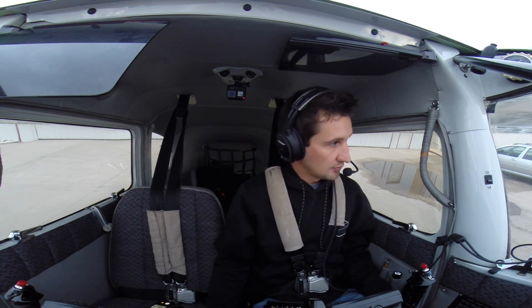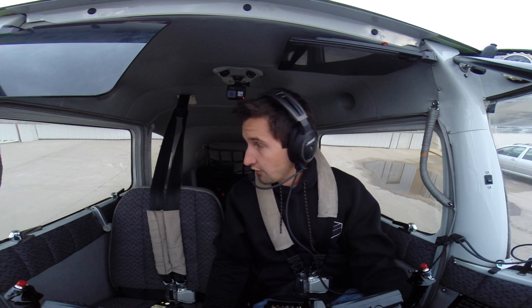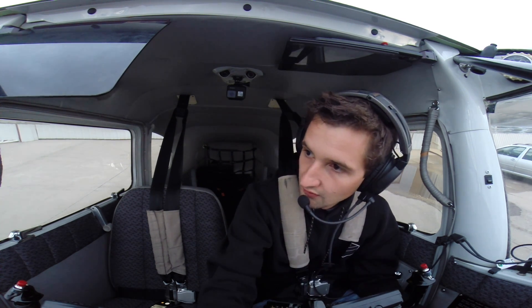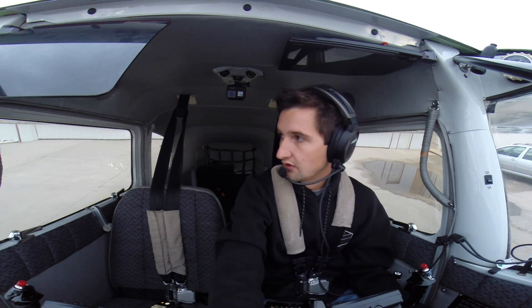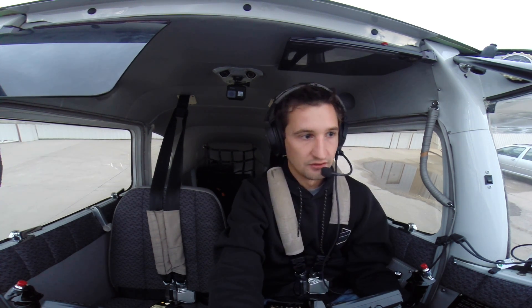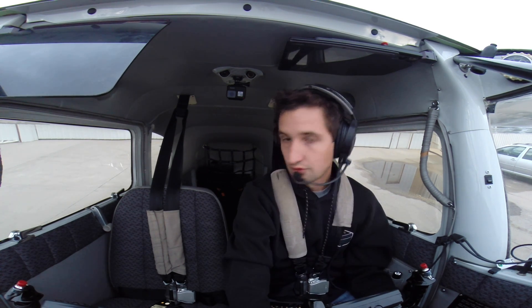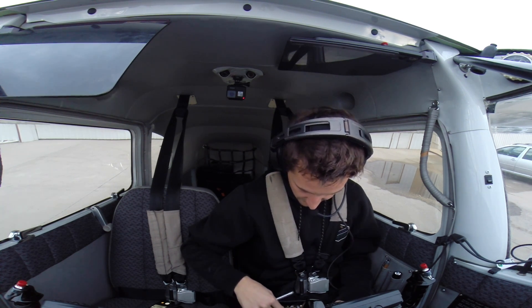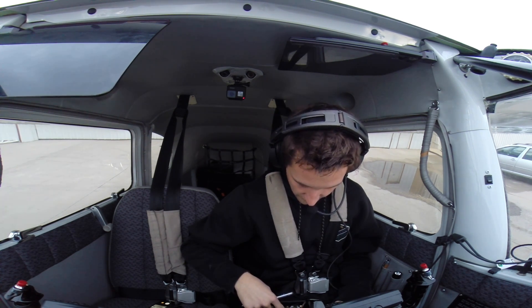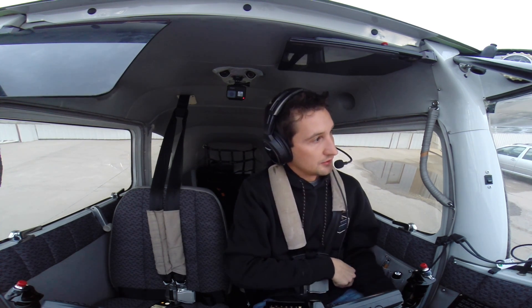Hello everyone, welcome back to another video. I know it's been quite some time, but we're back. Today we're going over to Havasu. We're going to be fighting a little bit of weather on the way, so we'll keep an eye out for that. I am VFR on the way over. The problem with going IFR today is you'll just be in the ice, so we're not going to do that. If we don't like it, we'll land or turn around, but it looks like we'll be alright. We can stay a little bit north and deviate a little bit around some storms.